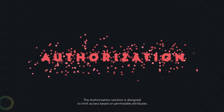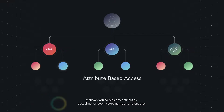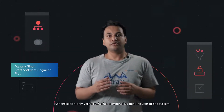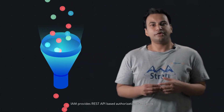Next comes keeping a check on accessibility. The authorization solution is designed to limit access based on permissible attributes. It allows you to pick any attributes — age, time, or even store number — and enables specific controls for specific identities. When talking about security, authentication only verifies whether someone is a genuine user of the system. It's authorization which ensures whether users really have access to those resources or not.